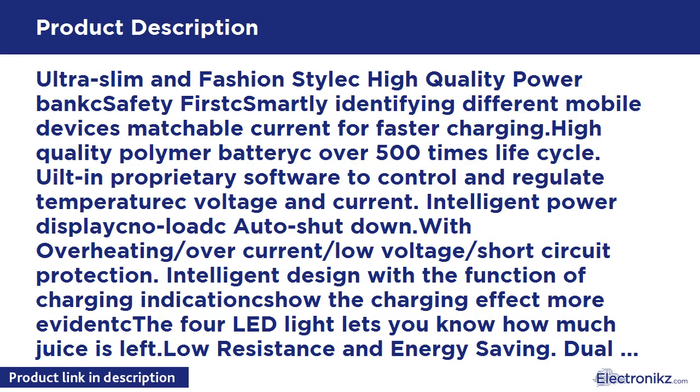Ultra Slim and Fashion Stylish High Quality Power Bank. Safety First — smartly identifying different mobile devices with matchable current for faster charging. High Quality Polymer Battery with over 500 times life cycle. Proprietary software to control and regulate temperature, voltage, and current. Intelligent Power Display with no-load auto shutdown. Overheating, over-current, low voltage, and short circuit protection.